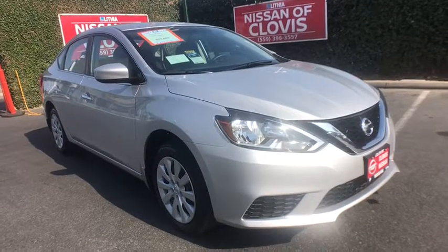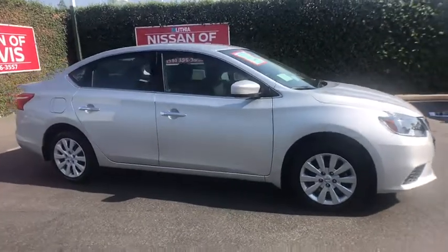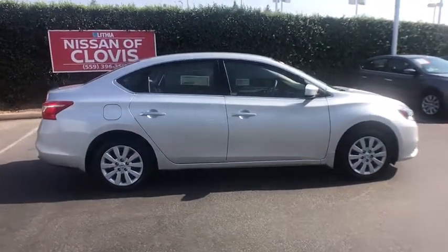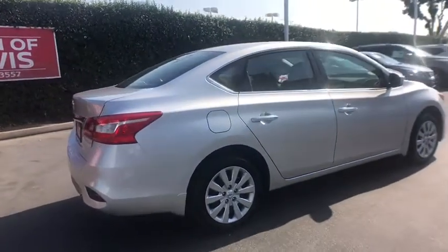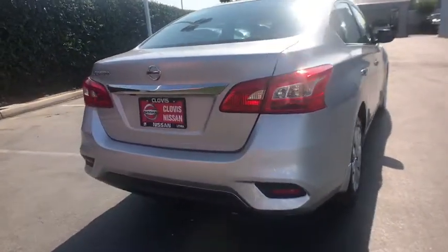The 2018 Nissan Sentra. With its spacious and versatile interior and stellar fuel efficiency, the Nissan Sentra is the obvious choice for anyone who wants to enjoy a stylish and comfortable ride. Drive away with a great deal on this vehicle. Call or stop in today.